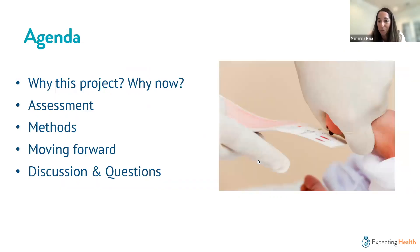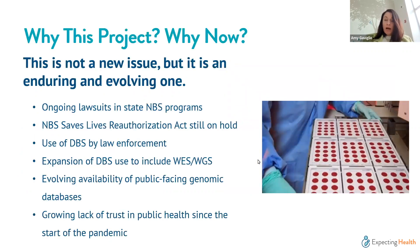I'll turn it over to Amy to walk through the agenda and provide context, then we'll hear from Hannah. Thank you, Mariana. Today's outline starts with context for the webinar, then Hannah will present her project and findings — including the overarching assessment of information, methods, findings, and considerations for the future — followed by open discussion and Q&A.